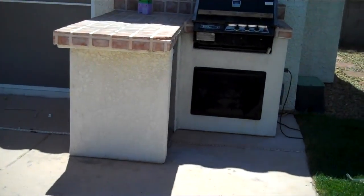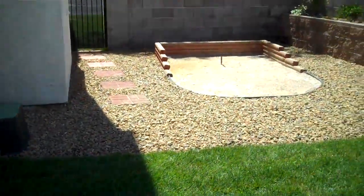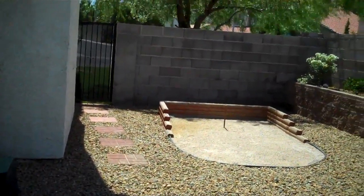There's a built-in barbecue and a refrigerator. We've also got a horseshoe pit. I'm just circling around the back side of the yard. This is on the corner — it is on a corner lot.